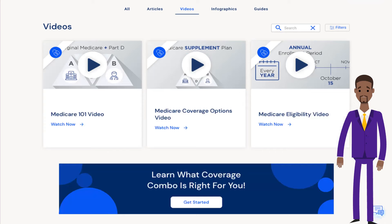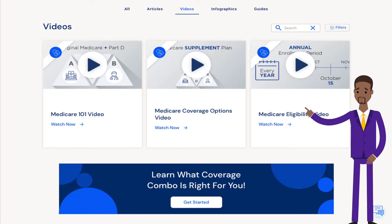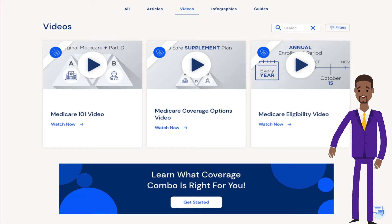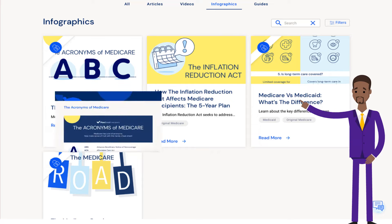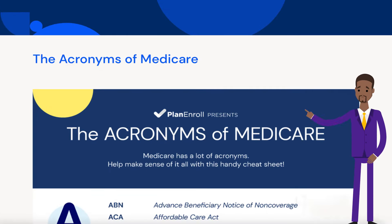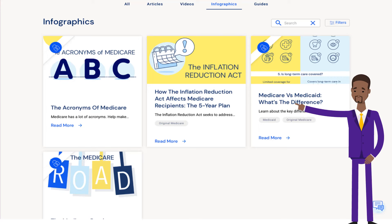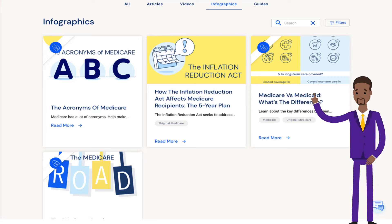Just to name a few. Plan and Roll also offers videos on topics like Medicare coverage options and Medicare eligibility. Plan and Roll also offers infographics like the acronyms of Medicare, Medicare versus Medicaid — what's the difference — and also an overview of Medicare.